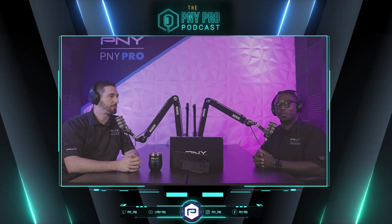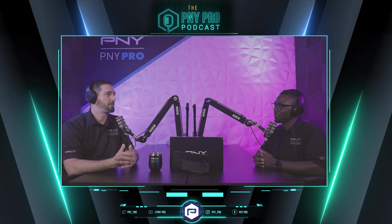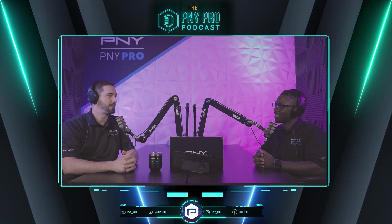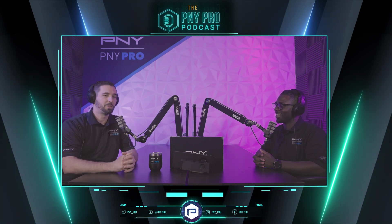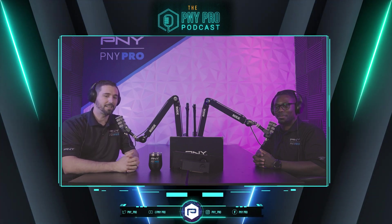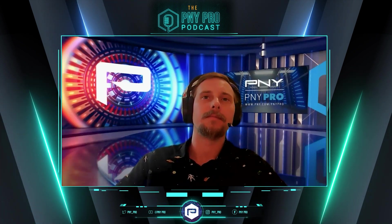Hello, everyone. Welcome back to another PNY Pro podcast. I'm Derek, and I'm Jerome. And today we have an exciting episode because last week we talked about the full stack AI solutions, and we did dive in a little bit into the L40S. We told you we're going to bring on the product manager to talk a little bit more in depth about that. So today we're excited — we have Zach Houck, our category manager of Compute GPUs. Welcome to the podcast, Zach. Hey, Derek, hey Jerome. Thanks for having me, guys. Excited to be here.